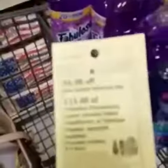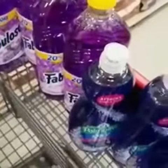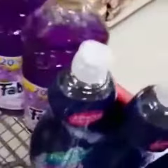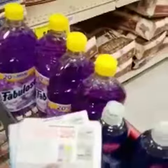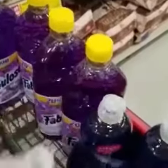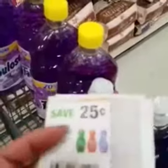H-E-B has an amazing basket coupon: spend $15, get $5 off. The total for all eight of these before coupons comes out to $15.28. So I am using one of my $5 basket coupons, then four of the $0.25 off one for the Fabuloso, and four of the $0.25 off one for the Palmolive.